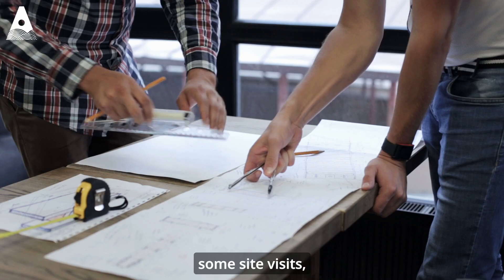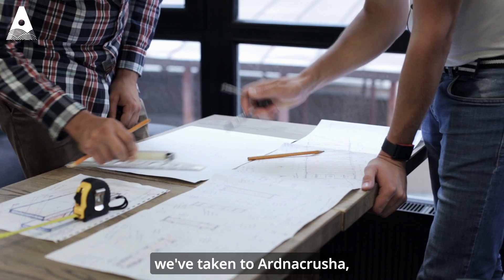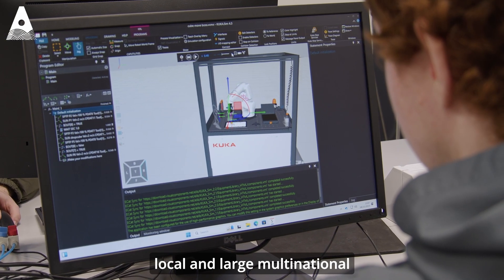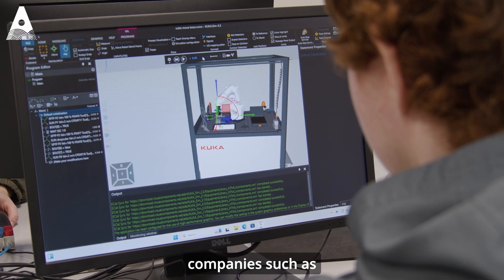In first year, students undertake some site visits. We've taken them to CRUSHA, which is a hydraulic power station on the Shannon, and also to some local and large multinational companies such as Boston Scientific and Medtronic.